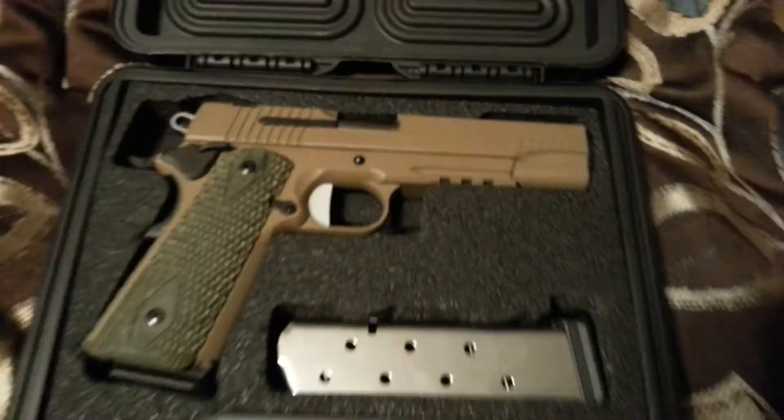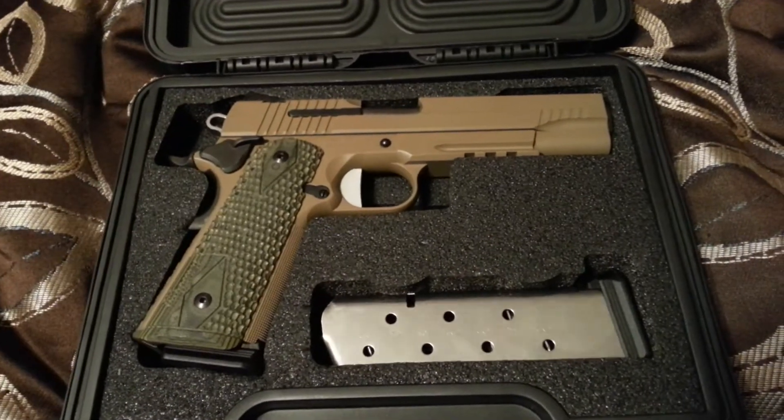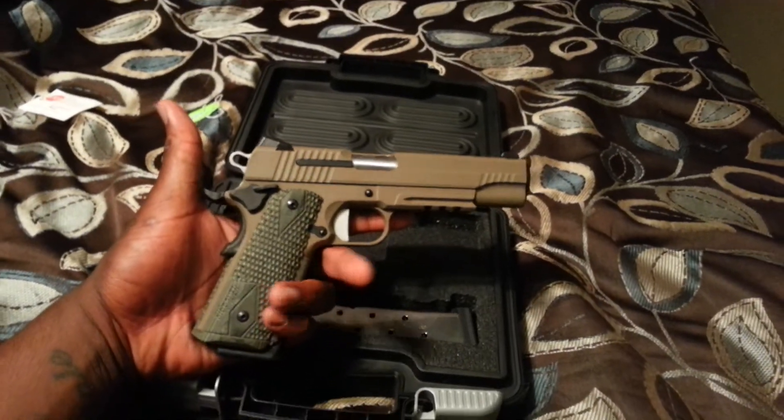Like I said, I've been looking for one for a while and I finally got it. This is what I'm telling you guys — stay tuned. That's my Sig 1911, all around awesome gun. Beautiful.